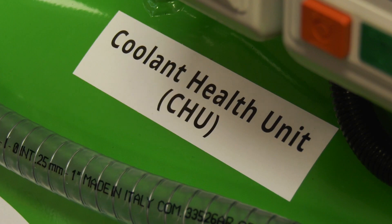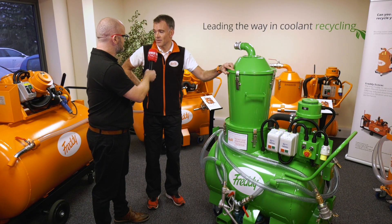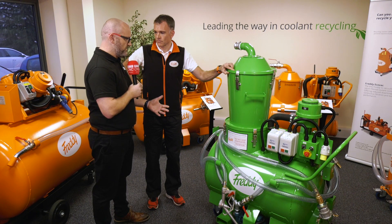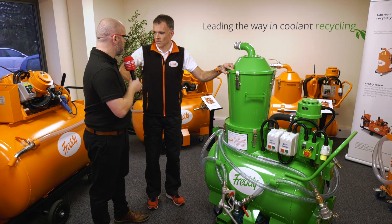It's called the Coolant Health Unit and it's part of their mission statement to improve sustainability in a more environmentally positive message. It's easy to say let's save the environment, but how is this different to your other products and how is it ultimately saving the environment?